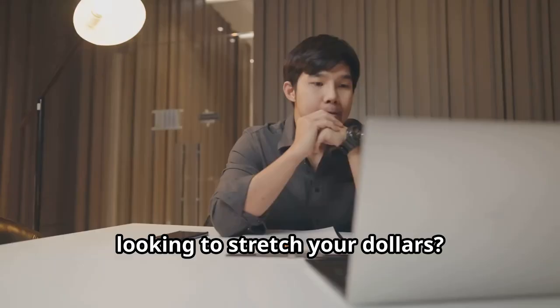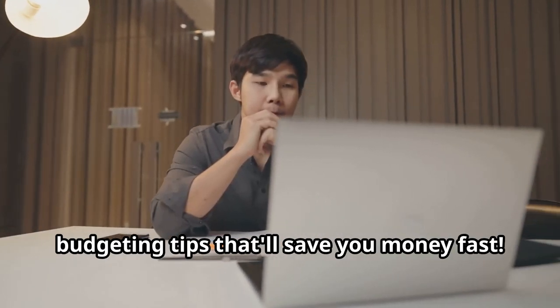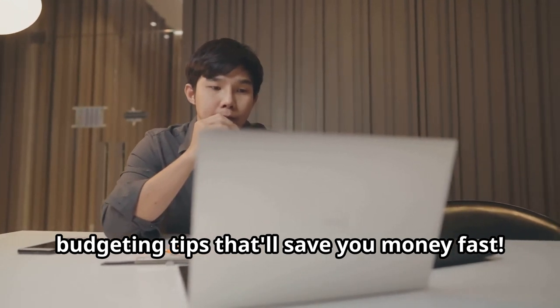Hey there, looking to stretch your dollars? I've got you covered with proven budgeting tips that'll save you money fast. Let's dive in.